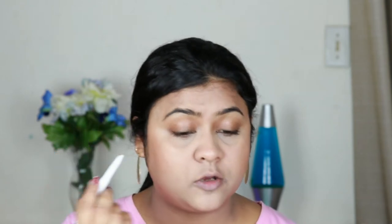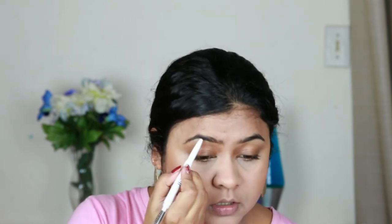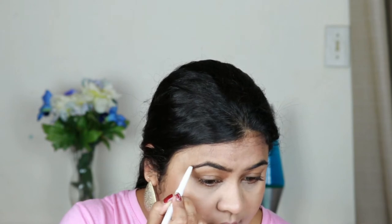Now I'm going to do my eyebrows. Never ever step out of your house without doing your brows — I'm not even kidding! I'm using my e.l.f. Eyebrow Pencil in the shade Deep Brown. On a day-to-day basis, try to use a pencil because it's really easy to use and you won't make any mistakes. If you want to use a brow powder or pomade, you can easily make mistakes with those.